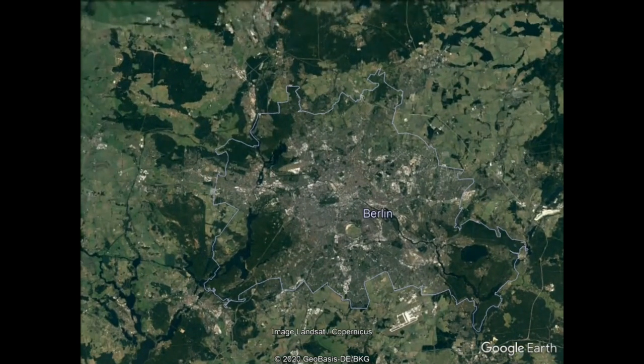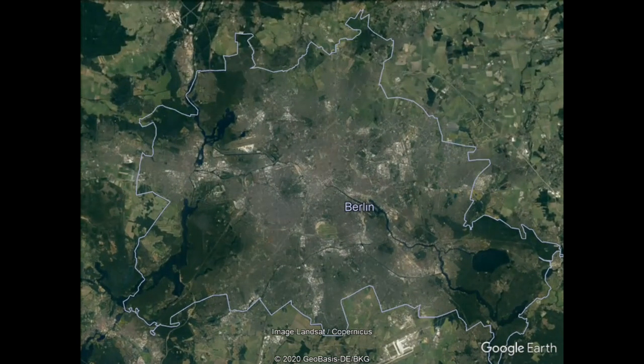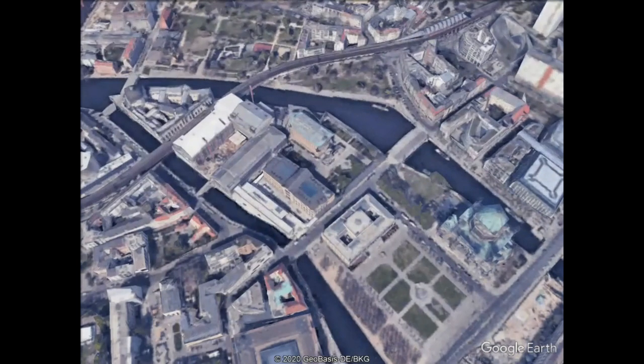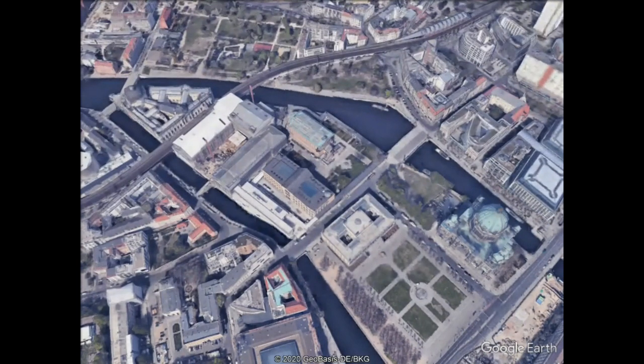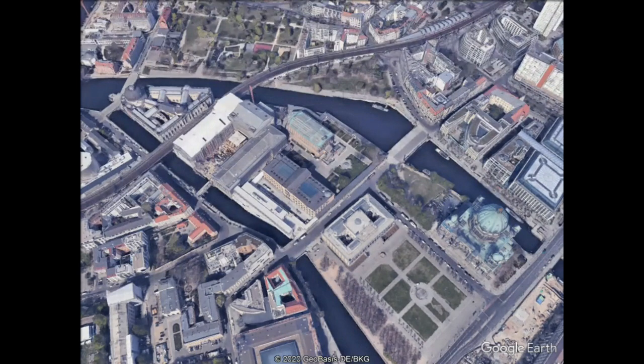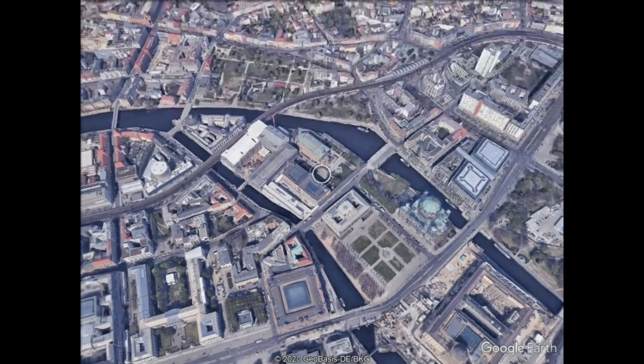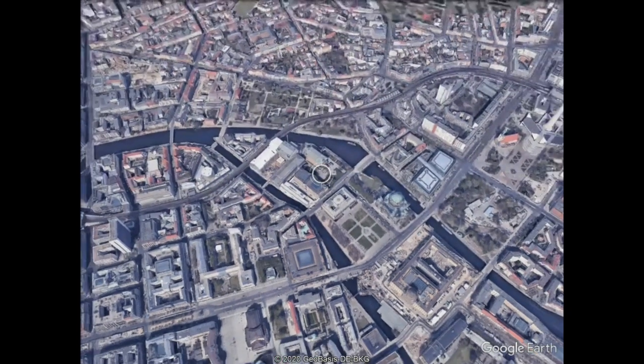In this video, I would like to briefly introduce the story of Berlin's Museum Island. Using historical maps and pictures, I will first take a look at the time before the first museum, the Altes Museum, was even built. Then I will cover the time when all five museums were built, and finally what has happened on Museum Island in the past decades and what is to come in the future.